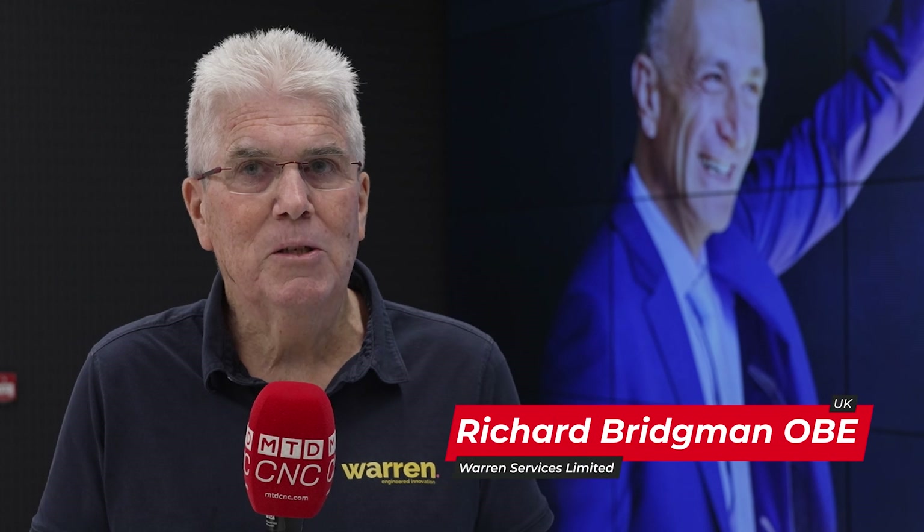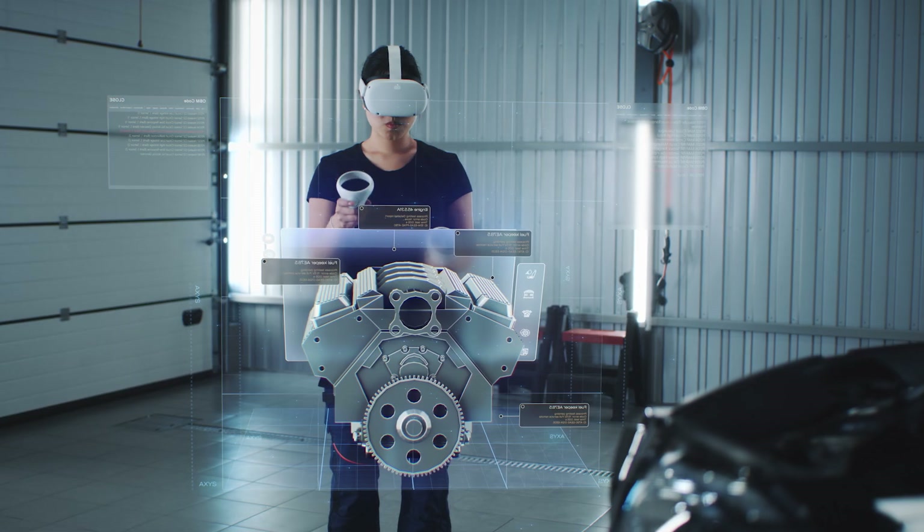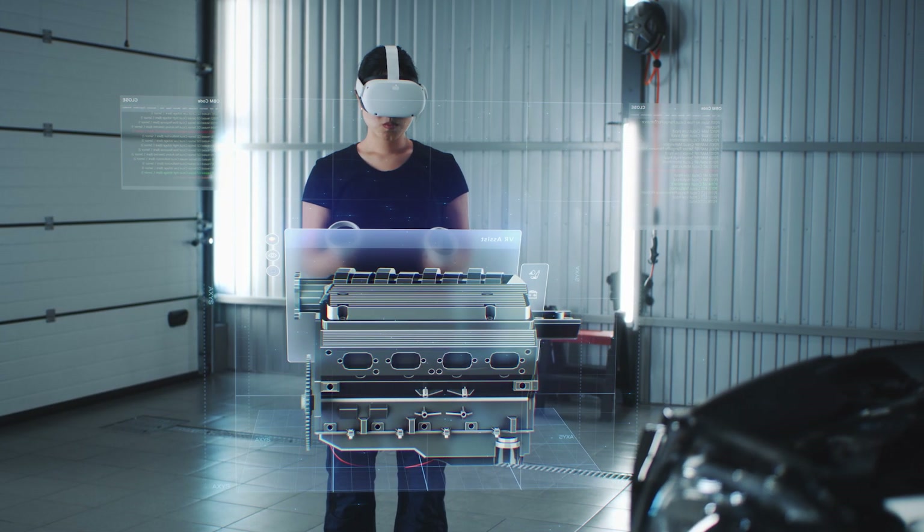I'm Richard Bridgman. I'm the founder owner of Warren Services. My involvement with the XR Lab isn't so much the XR Lab, but the whole college — that is my concern. I've been working with the college for many, many years, and I give quite a lot of time to the college. I go back many years because I was an apprentice, and now apprenticeships are being recognised far more than they were before. So I've really reached the goal that I set out to achieve.